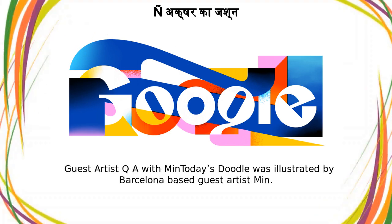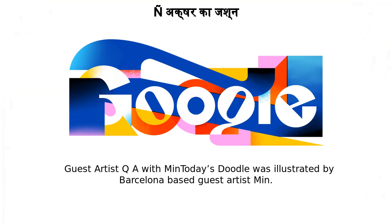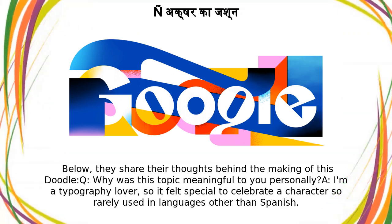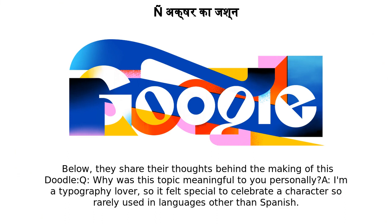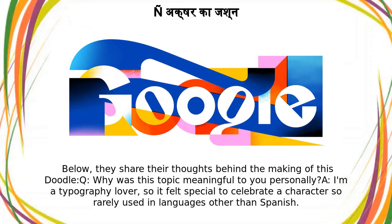Guest artist Q&A: This doodle was illustrated by Barcelona-based guest artist Min. Below, they share their thoughts behind the making of this doodle. Q: Why was this topic meaningful to you personally? A: I'm a typography lover, so it felt special to celebrate a character so rarely used in languages other than Spanish.